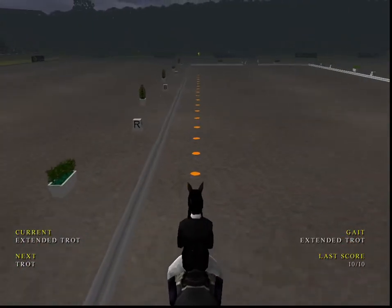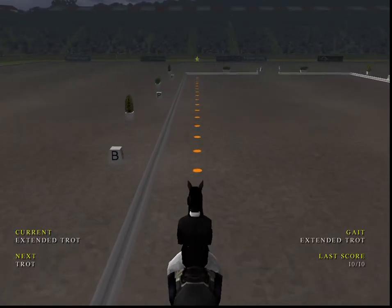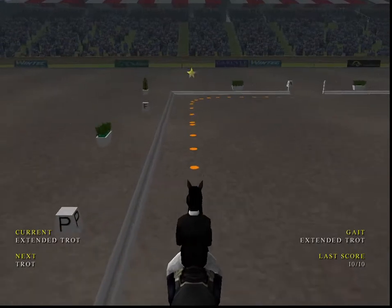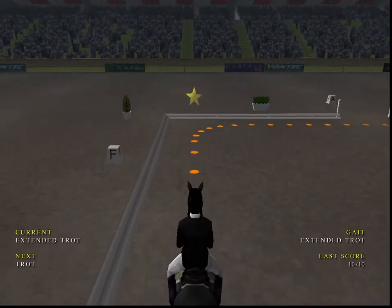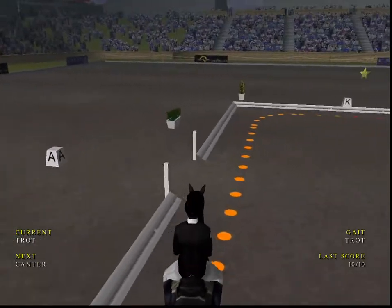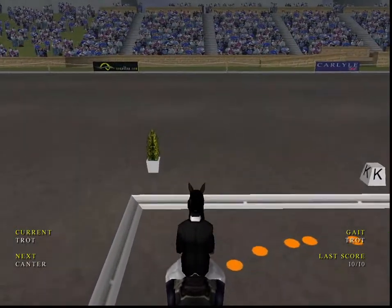Nice rhythm on the trot. The rider has to open up the horse's gate as they come into the extension. A good attempt at the extended trot there. Nice rhythm on the trot.